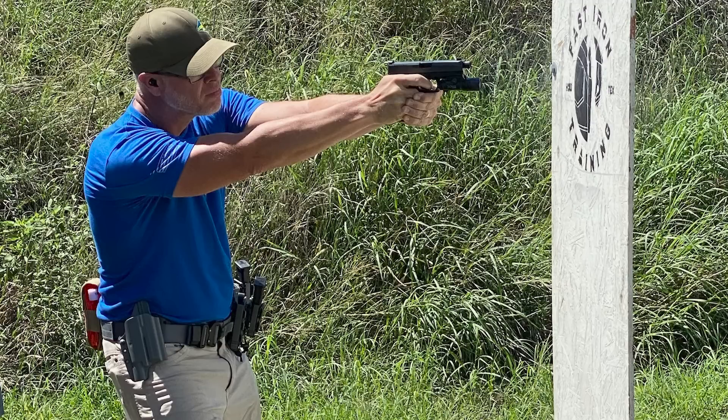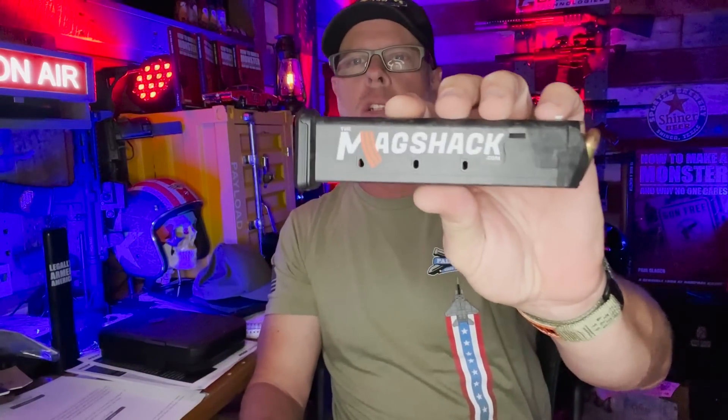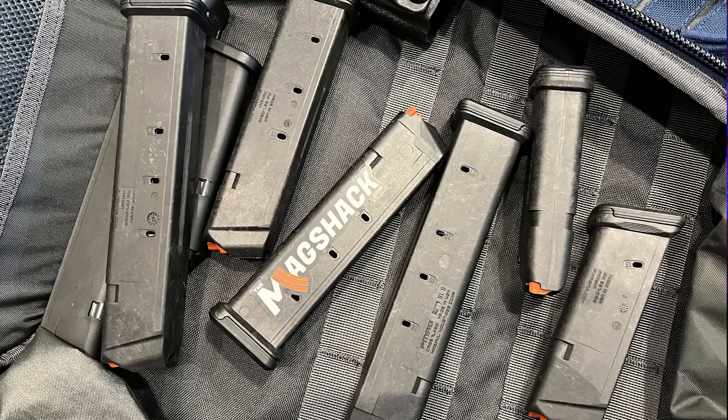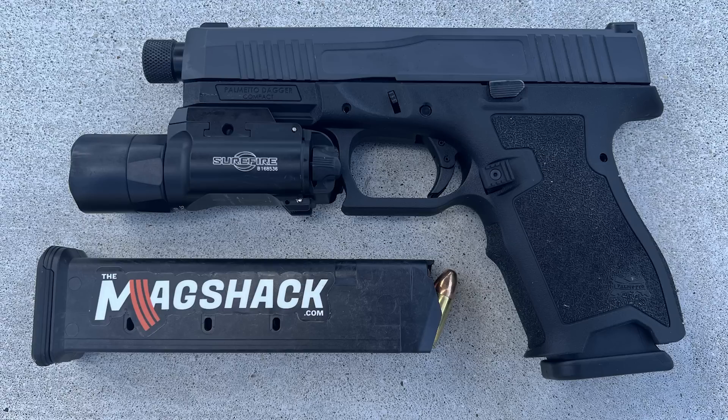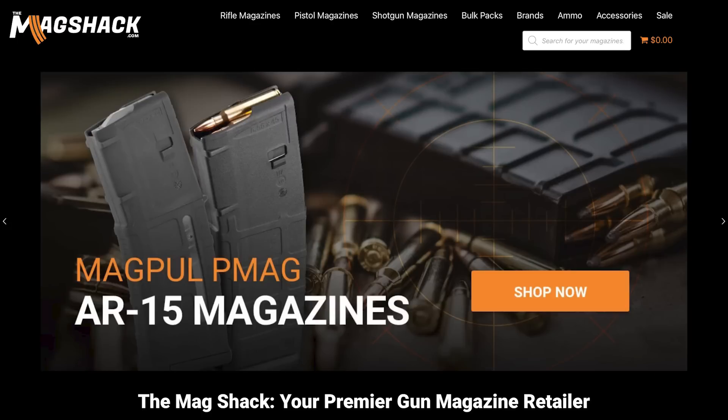I went and did some training over in the Houston area — thank you David Griffin for the ride over, and all the guys there for a great time. Thanks also to Mag Shack, who provided me a plethora of magazines to run in the Dagger. That was really nice because I didn't have to reload nearly as much. Go check them out — especially when magazines are hard to find or marked up in price.